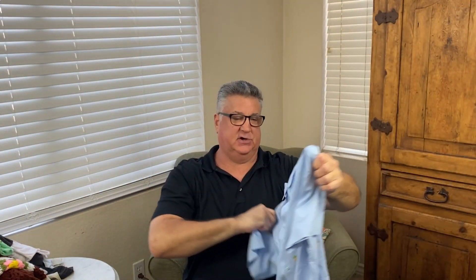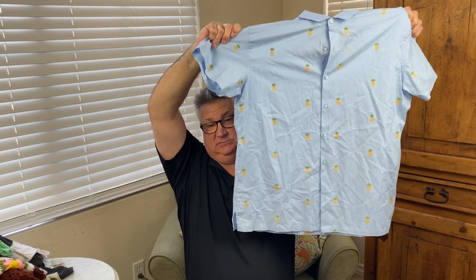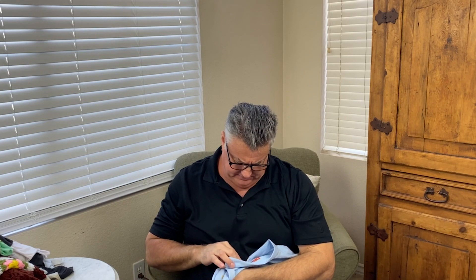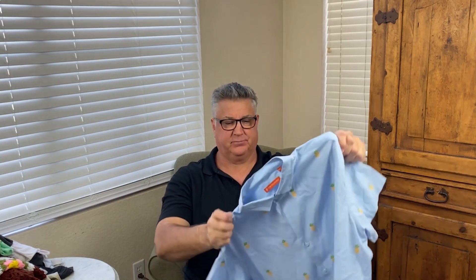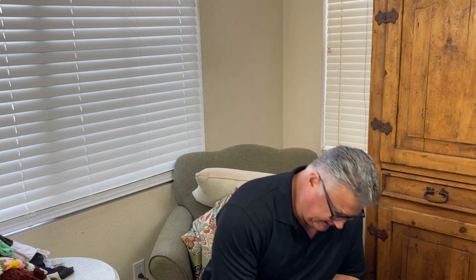This is Tori Richard Honolulu — it's a good brand. I do very well selling Tori Richard Honolulu for women as well. The full name is Tori Richard Honolulu, and there are a lot of Hawaiian prints on it — some pineapples. For a dollar fifty or whatever it costs at the bins, it'll probably sell for around 40 dollars. All my Tori Richard stuff sells pretty quickly.